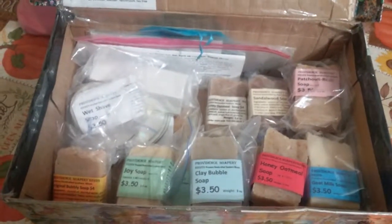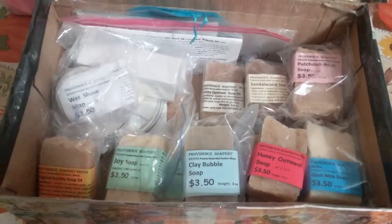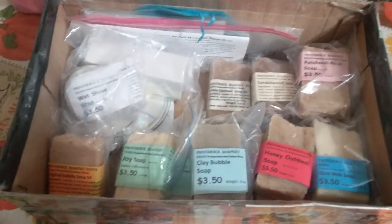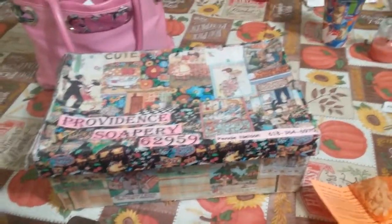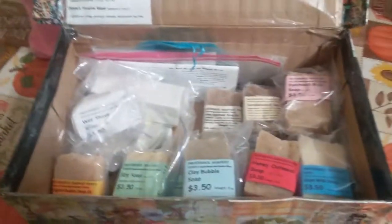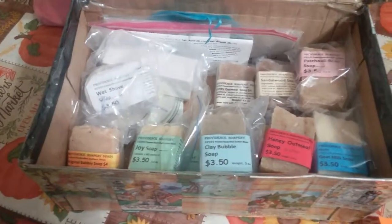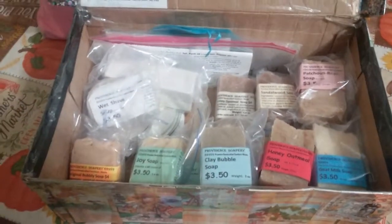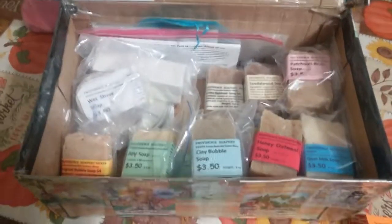Good morning, I'm Penny Nelson, Providence Soapery, 62959. This is a soapbox tour — let me show you my soapbox. The joke I always say is lucky for you it will not hold my weight. I'm going to go over the kinds of soaps we have, and if you'd like to buy them I do ship them for seven dollars in addition to the price of the soap, but you would have to buy six bars.